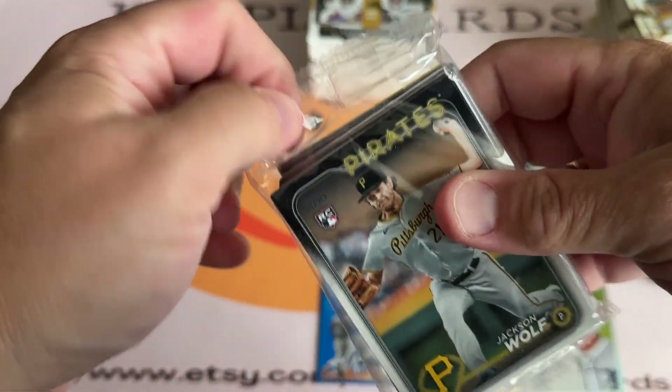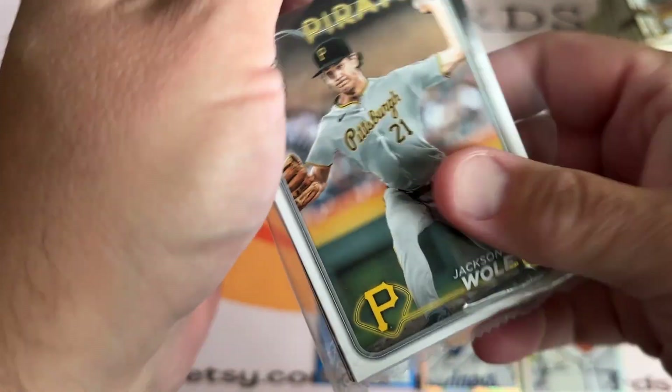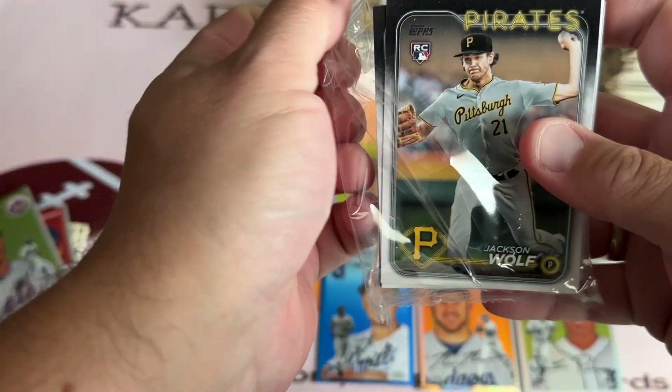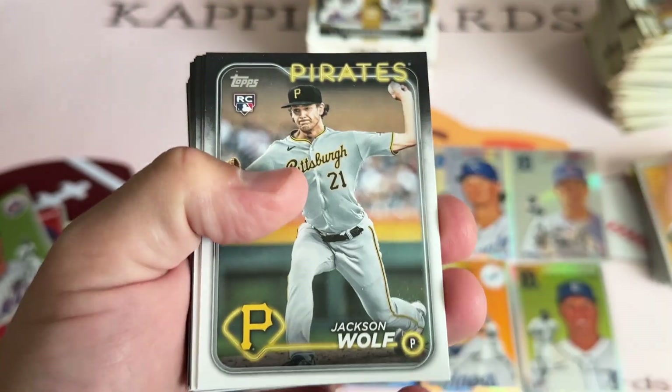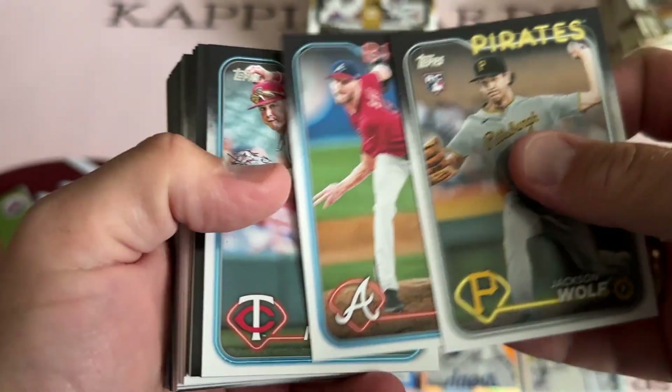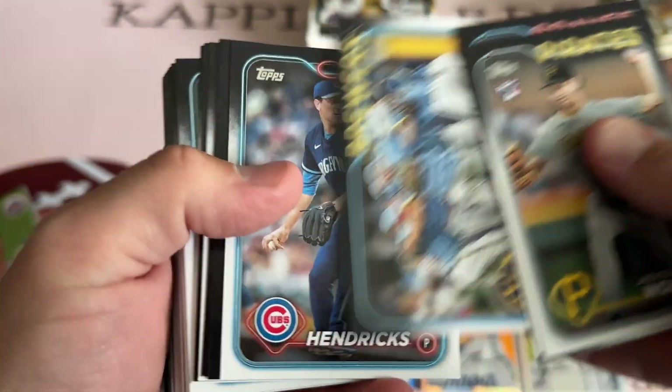So is the hanger a banger again with the 24 Series 2? I'm going to start with Jackson Wolfe — wrong Pirates — a rookie card of a pitcher though. I don't think Skubal is in this, is he? If he is, tell me down in the comments — maybe I'll hit him. Who knows?